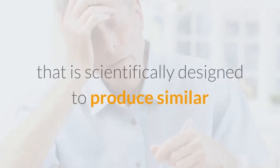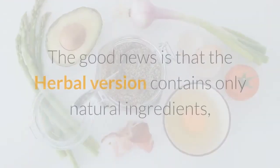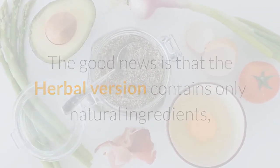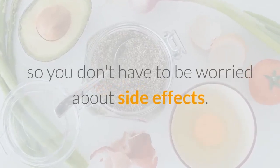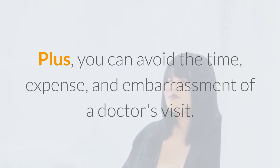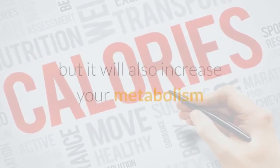Another diet pill that helps shed pounds is herbal phentermine. This is a non-prescription appetite suppressant that is scientifically designed to produce similar effects to a popular prescription version of phentermine. The good news is that the herbal version contains only natural ingredients, so you don't have to worry about side effects. Plus, you can avoid the time, expense, and embarrassment of a doctor's visit.